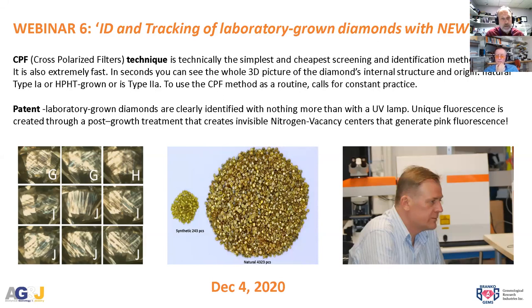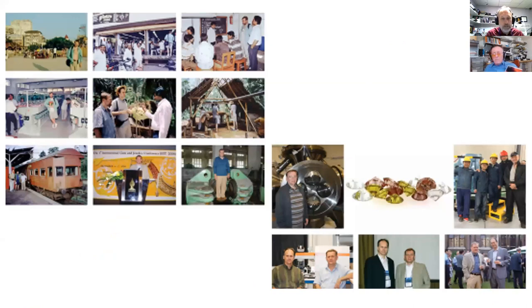Dusan developed a technique using a UV lamp to detect pink fluorescence from nitrogen vacancy centers, making the identification process faster and very affordable for the trade. I will follow up with identification using standard instruments — fluorescence, X-ray portable PL spectrometers, infrared, visible, and fluorescence spectroscopy. On the bottom of the screen is a Q&A button — please text your questions to Malai, Dusan, or myself, and we'll answer in the last 15-20 minutes.